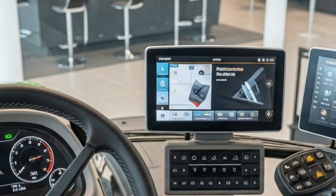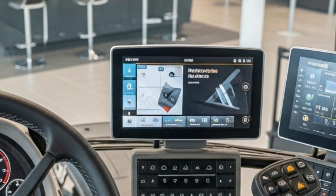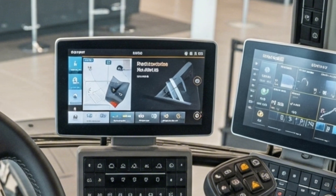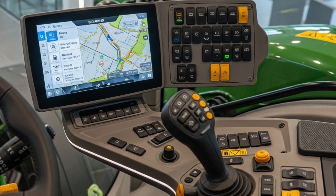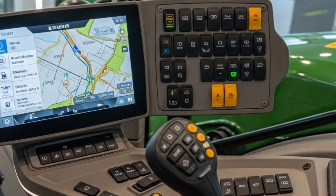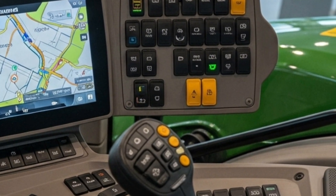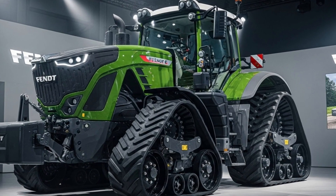Fendt also focuses heavily on operator comfort and ergonomics inside the cab. The spacious cabin includes a fully adjustable air suspension seat, ergonomic controls, and a high-resolution touch screen terminal that gives access to machine settings, GPS guidance, and implement control. The 10.4-inch Fendt One display integrates machine data and task management, allowing operators to plan, execute, and analyze their work with precision.